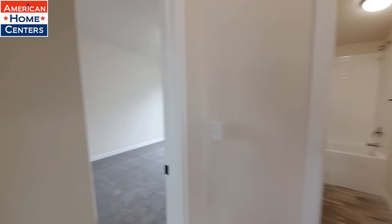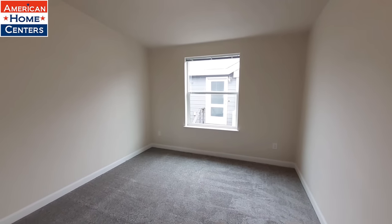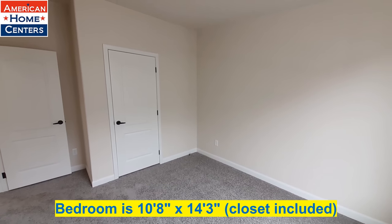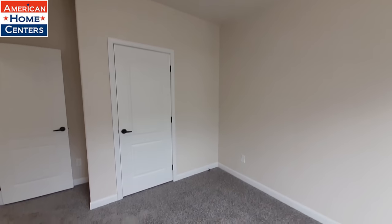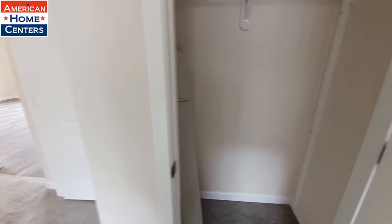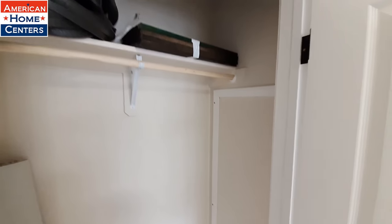Just to the left of that bathroom is your bedroom. The water heater unfortunately is in the closet here.